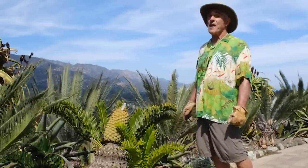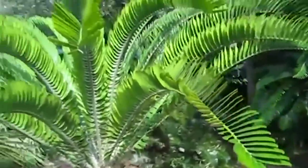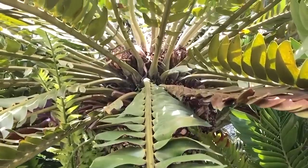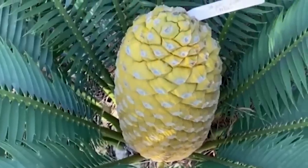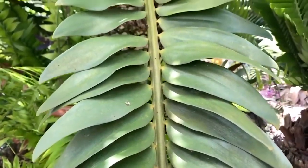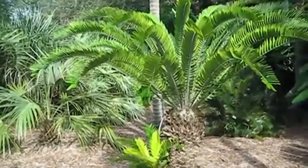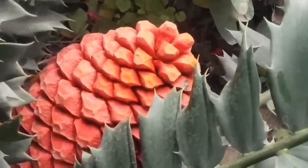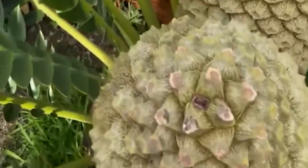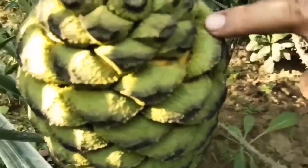Number 14: Encephalartos woodii. Also known as Wood's Cycad, it is a cycad of the genus Encephalartos endemic to the Natal area of South Africa. It is one of the rarest plants in the world, being extinct in the wild, with all specimens being clones of the only ever-discovered wild individual. It resembles a palm tree and can reach a height of 6 meters. It is dioecious, meaning it has separate male and female plants. The male cones are cylindrical and bright orange — a single plant can produce around 6 to 8 simultaneously. The female cones are unknown, as not a single female plant has ever been discovered.